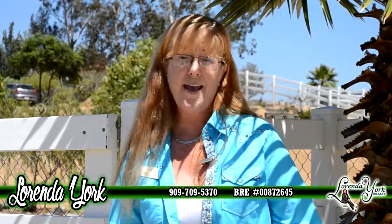Hi, I'm Lorinda York with Lorinda York Realty. First off, I want to thank Lee Duran and Chris Dominguez with WCC Loans for putting this video shoot together for me today. You guys are awesome.